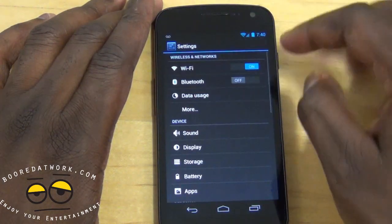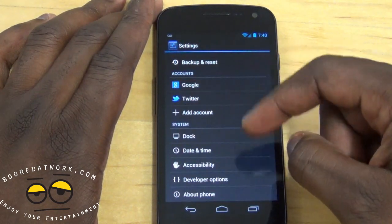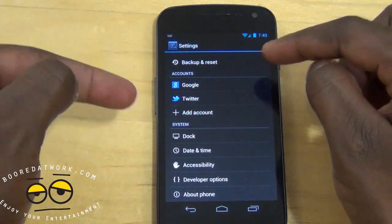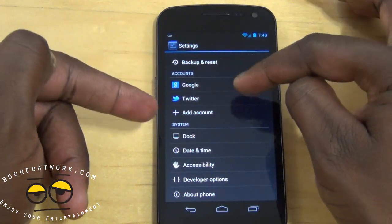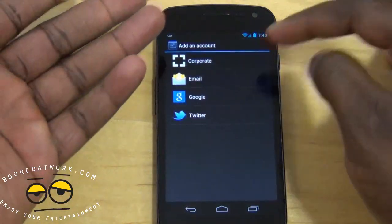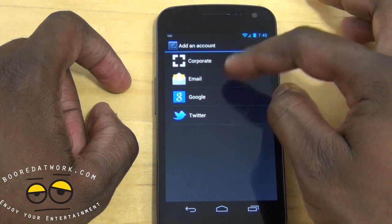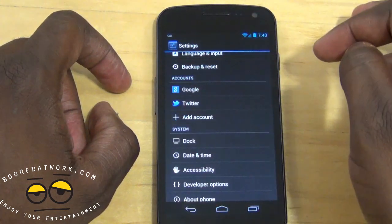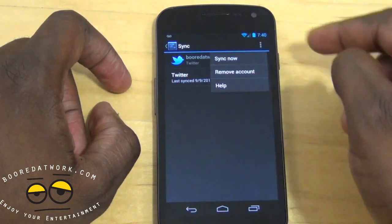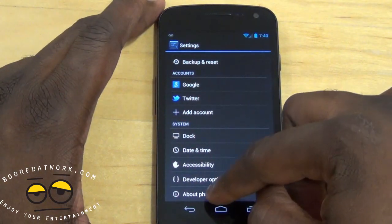The settings have only slightly changed when it comes to accounts. Instead of navigating to accounts separately, the accounts now show up directly — I have Google and Twitter here. I can add an account and select from pre-built options: Google, Twitter, email, corporate, and more. I can sync now or remove an account if I choose to.